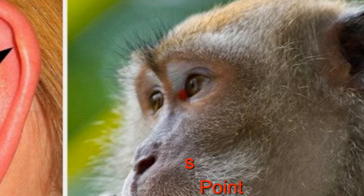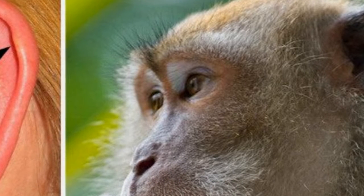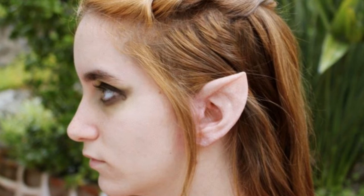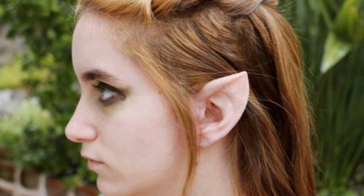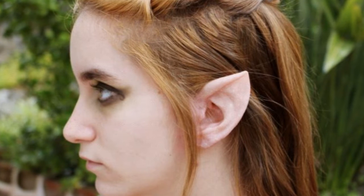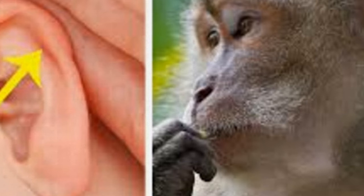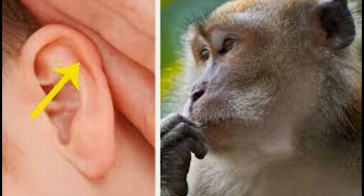20. Darwin's Point. Some people have a small folded bit of skin towards the top of their ear called Darwin's Point. It's just a remnant of when our ears needed to be shaped differently for survival — such a shape would have allowed us to hear distant sounds, alerting us to both danger and potential food.